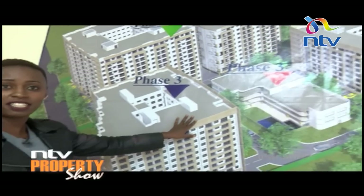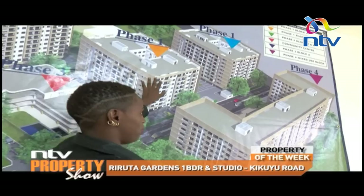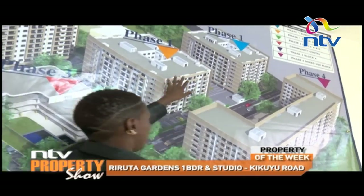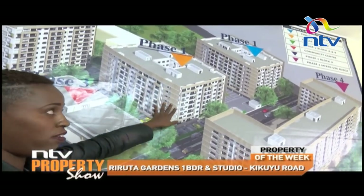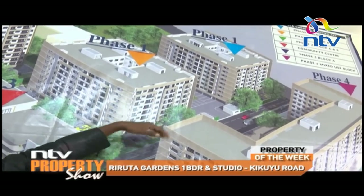Hi, this is Jen. Jen is from Rerooter Gardens. Welcome to Rerooter Gardens. This is a four-phase project sitting on a five-acre piece of land. Currently, what we're doing is phase one — block B and block A. We have up to eight floors, three elevators per block, two dedicated passenger elevators and one cargo.